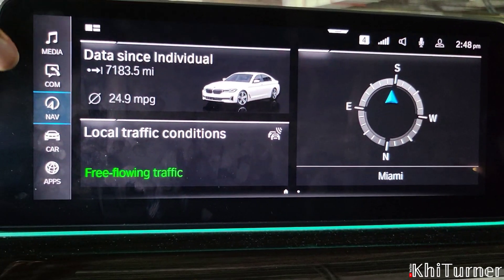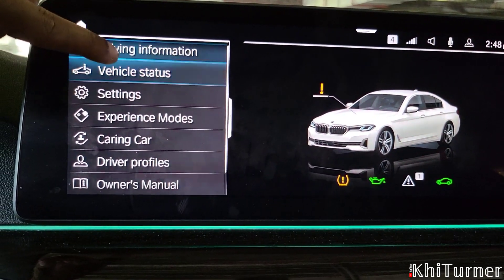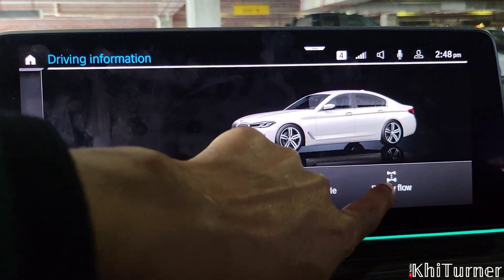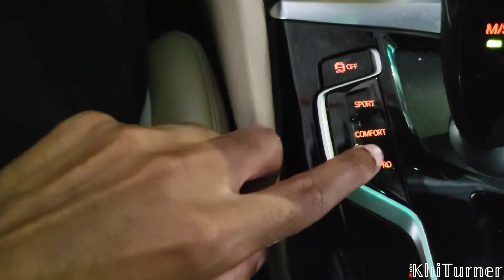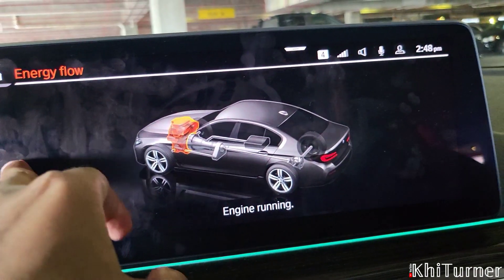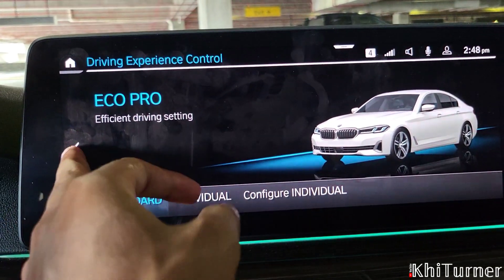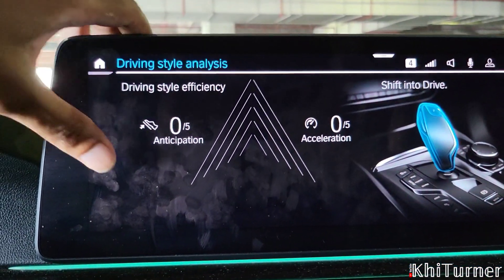Now we're going to get to the main things, which is the car screen. There's so many things you can do — from your driving controls to knowing all your driving information, like which sport displays you have. You can see your G-force, your energy flows — literally anything you want to know, you can see in this car. Based on what driving mode you're in, it'll adjust that too. In sport, you'll see the engine running hard. In Eco Pro, driving style analysis is available because it wants to know how efficiently you're driving — almost like a skill-based thing.